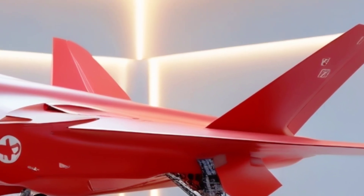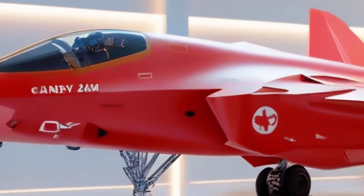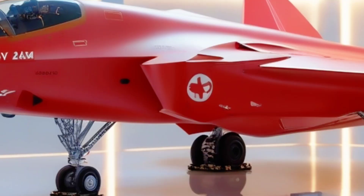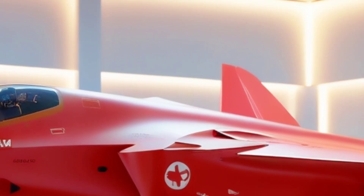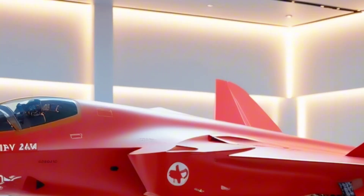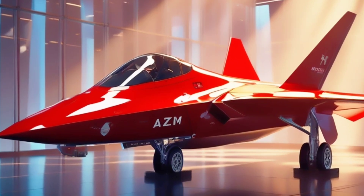In our hyper-realistic showroom visuals, this beast stands tall and aggressive in an ultra-luxurious wide hangar, gleaming in bright red — a symbol of innovation, sovereignty, and raw combat potential. The sleek, radar-absorbing body is sculpted with a stealth-first design. From its sharply angled nose to the twin-engine layout and angular tail fins, every curve has been engineered for one thing: invisibility in the sky.